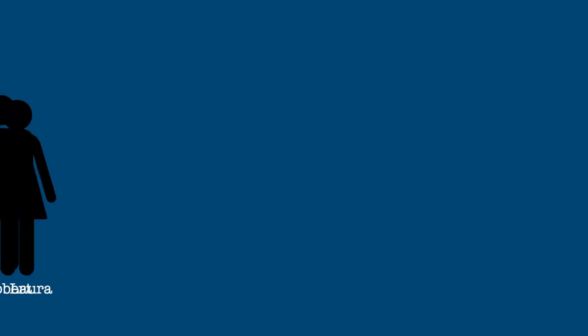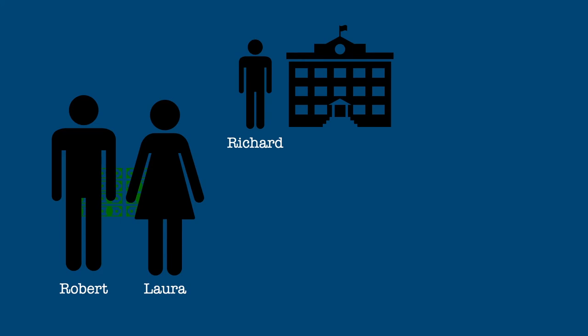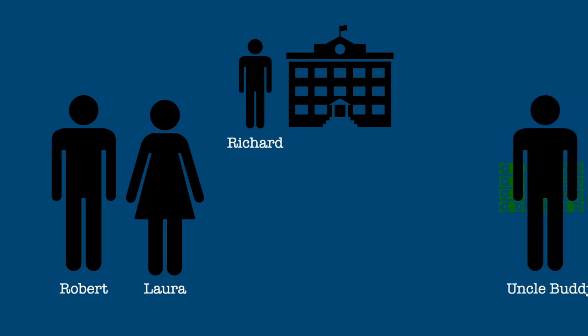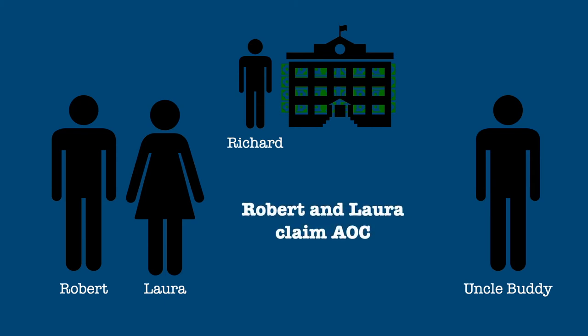Here are some quick examples. Robert and Laura claim their son Richard as their dependent and pay his education expenses out-of-pocket — Robert and Laura can claim the American Opportunity Credit. Now, if Robert and Laura claim Richard as their dependent but Rob's Uncle Buddy pays for Richard's education expenses, Robert and Laura still claim the American Opportunity Credit, not Uncle Buddy.